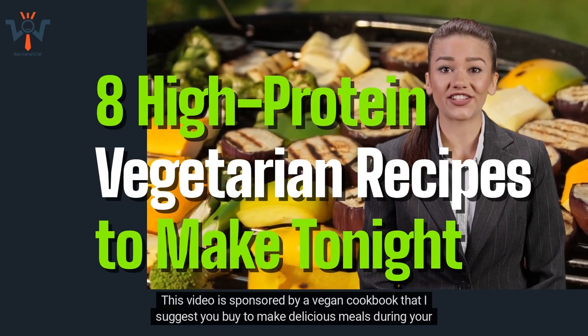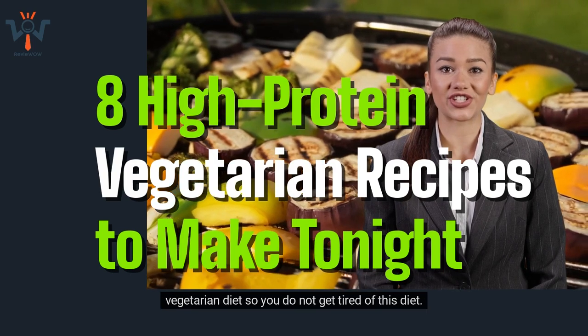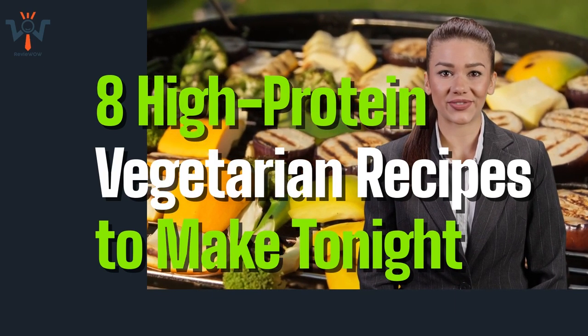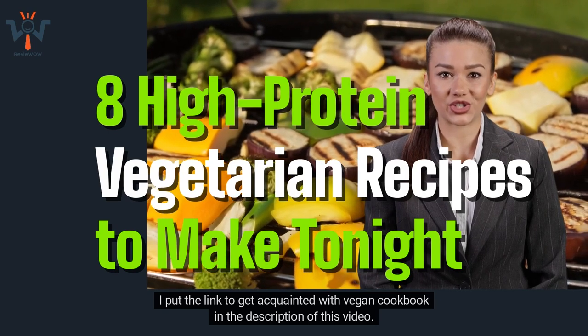This video is sponsored by a vegan cookbook that I suggest you buy to make delicious meals during your vegetarian diet. The link is in the description of this video.